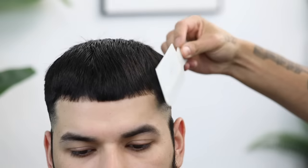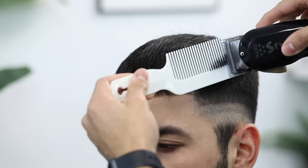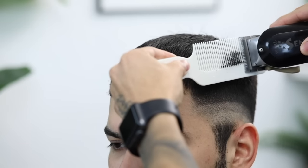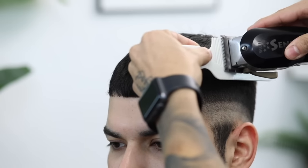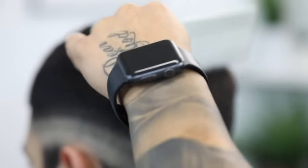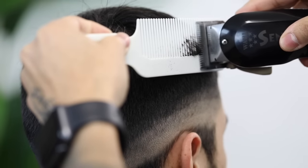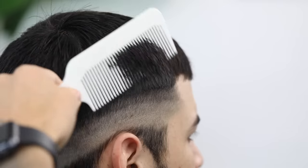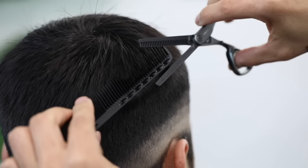Now we're going to go ahead and use clipper over comb to finish connecting. If you're new to clipper over comb, I highly suggest you either put a number one guard on the clipper or open the lever — it acts as a safety net so you don't cut more than you need to. After you cut, make sure you are recombing the hair to lay it in its neutral position. There is a little bit of weight left, so I'm going to come back in with my thinning shears over comb.